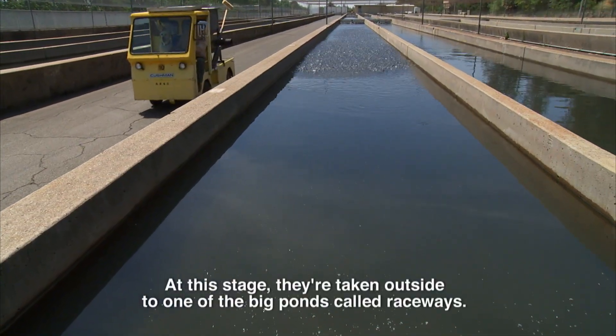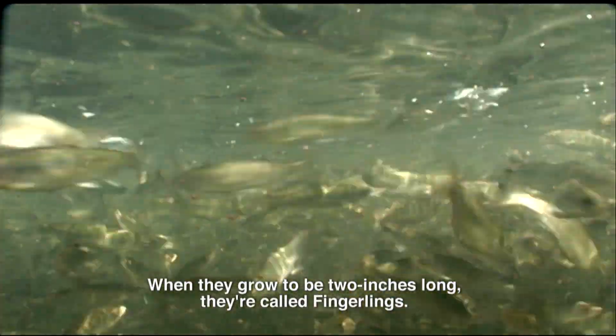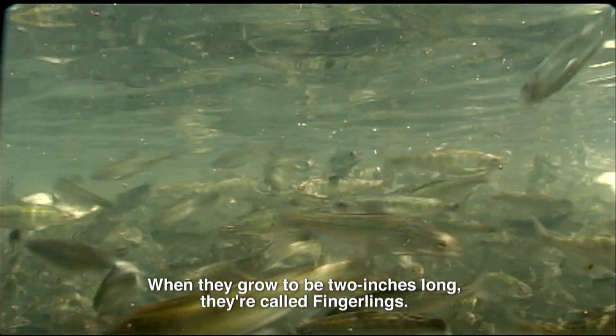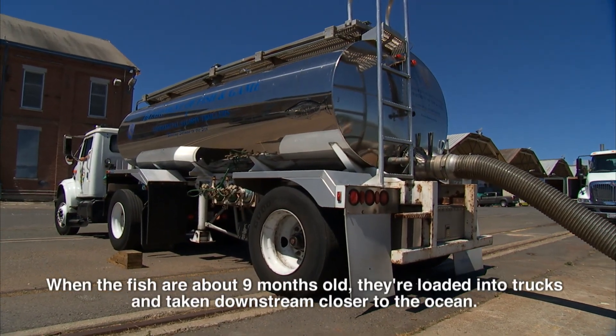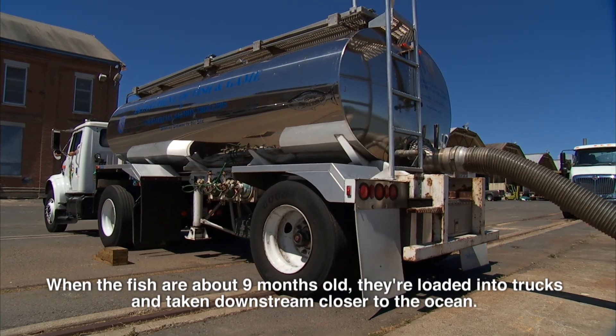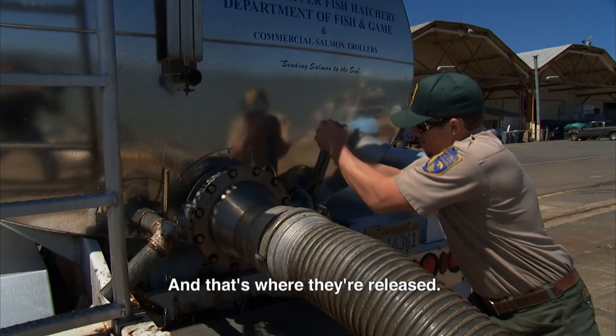At this stage, they're taken outside to one of the big ponds called raceways. And when they grow to be two inches long, they're called fingerlings. When the fish are about nine months old, they're loaded into trucks and taken downstream closer to the ocean. And that's where they're released.